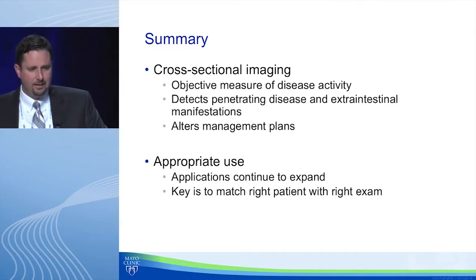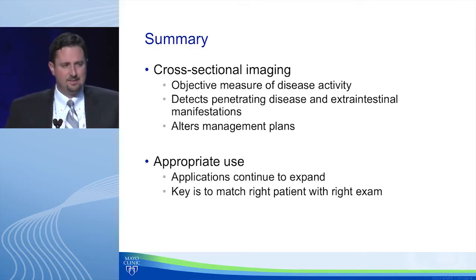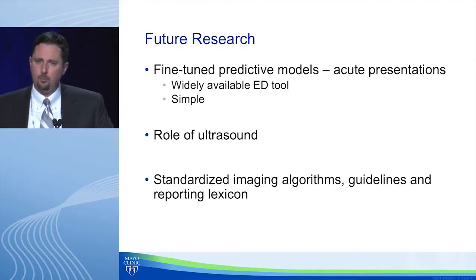In summary, cross-sectional imaging has become a vital part of our practice. It's an objective measure of disease activity, detects disease that may skip the terminal ileum, detects intramural disease, penetrating complications, and extra-intestinal manifestations — and it changes how we take care of our patients. As for appropriate use, the applications continue to expand, but the key is always matching the right patient with the right exam.